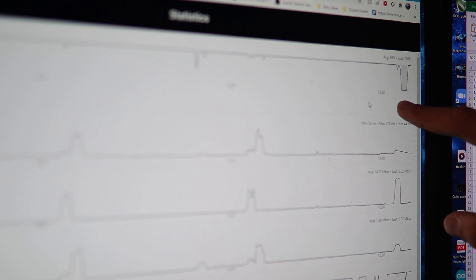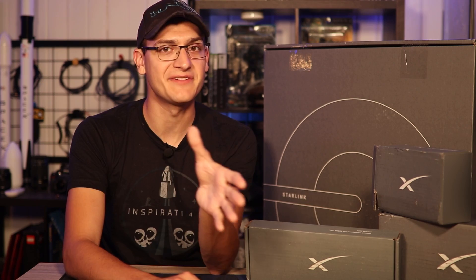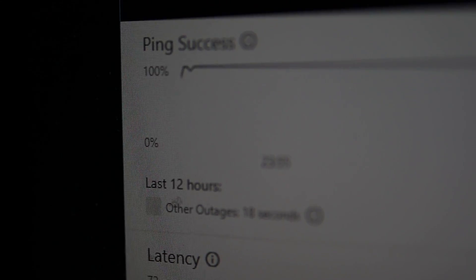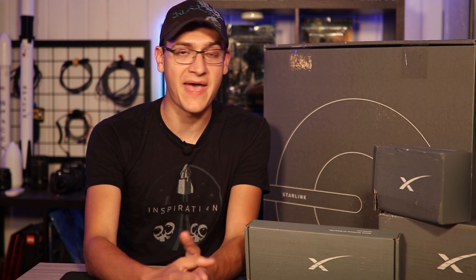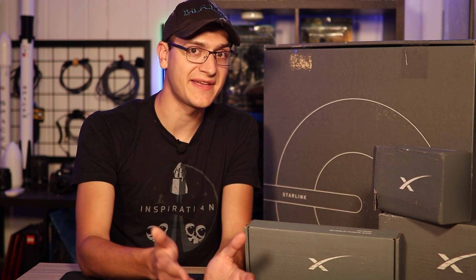Since March of 2021, the biggest improvement is now stability. Before, I would get dropouts several times throughout the day, and those dropouts could be 10 seconds long to upwards of a minute or longer. Now, those downtimes can usually be measured in seconds over an entire 24 to 12-hour period. The downtime has improved dramatically, and I'm seeing less and less of those drops, which is important for everything from video calls to gaming.